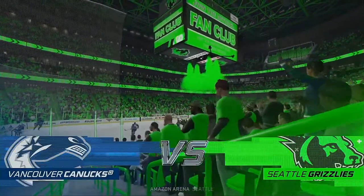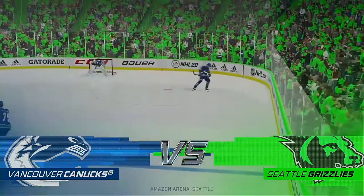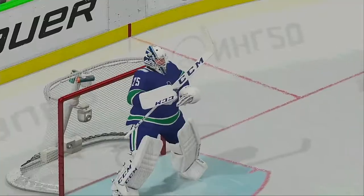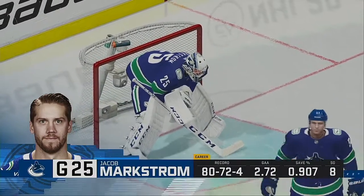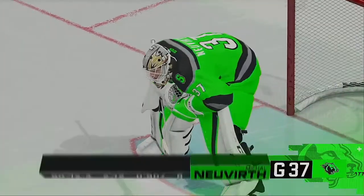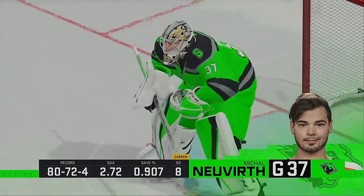Hi everybody, along with Ray Ferraro down at ice level, my name is James Sobalski. Should be a fun one tonight as we send it down to ice level. Ray, what are you looking forward to tonight? Well, I'm always looking at the team that's most aggressive. You get on the body, you create some turnovers. Once you create some turnovers, you're able to attack them. I think this game will be decided by who's up on their front foot more often.